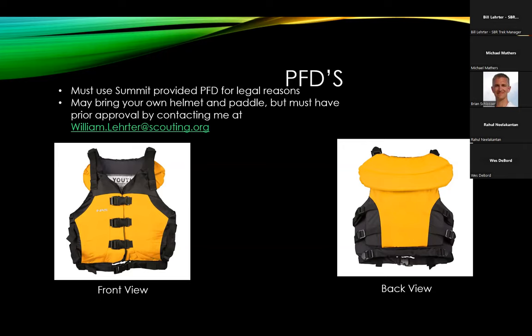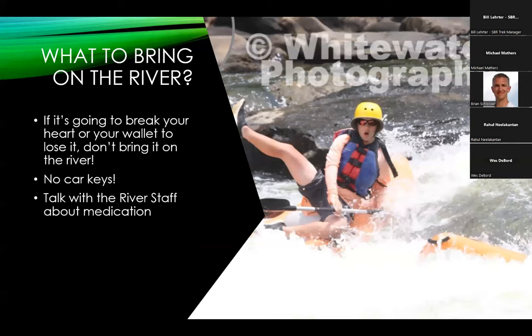If you're into whitewater and have your own kayak paddle or helmet, you can bring that, but please reach out to me first to make sure it will work for what we're doing. When deciding what to bring, please keep this in mind: if it's going to break your heart or your wallet to lose it, don't bring it on the river. I've seen wedding rings come off fingers, necklaces go up over helmets, and dry bags come open and put car keys and cell phones on the bottom of the river. If you do have valuables at the summit, lock them in your car. We collect everybody's car keys at base camp and lock those up before you hit the river.